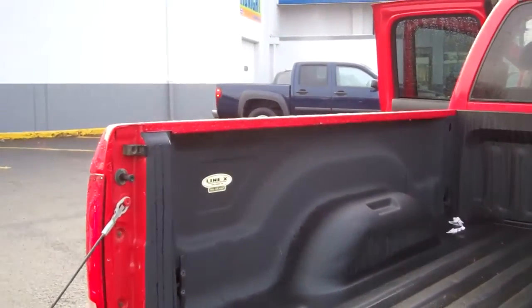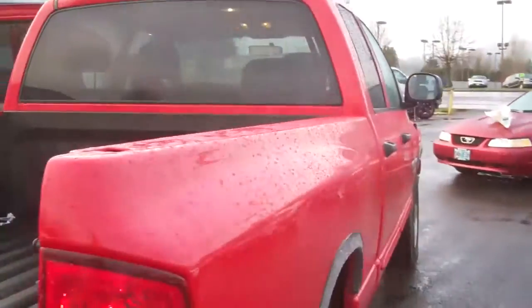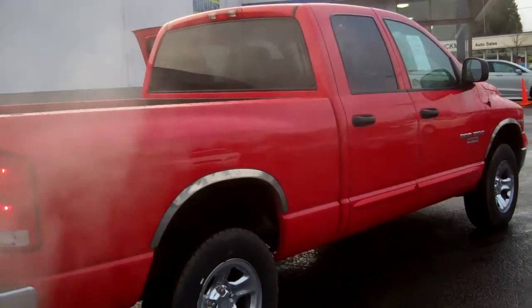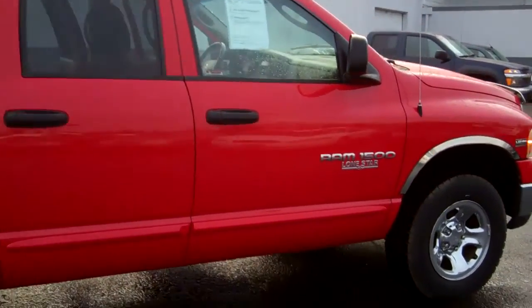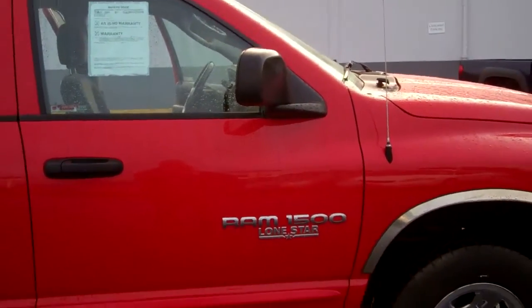It's got a spray-in Line X bed that gives it a really classy appearance — very nice, and a non-slip surface for hauling stuff. Cherry red paint, it's an '05 with 78,000 miles, brand new tires, all the chrome trim, and the Lone Star Edition. This is kind of a unique thing, the Lone Star Edition — the Texas idea.